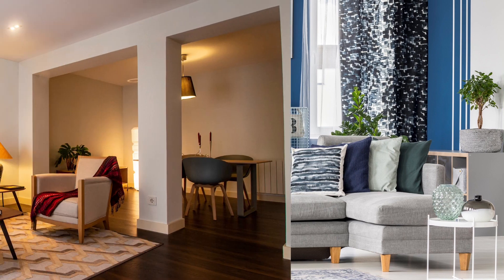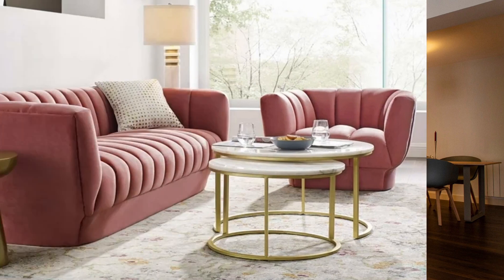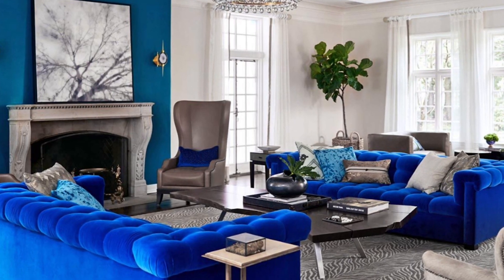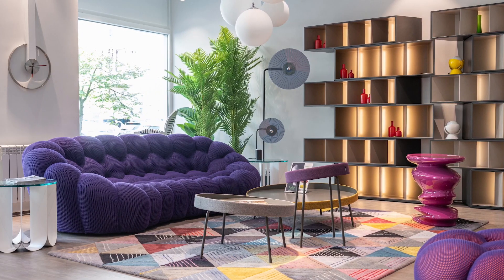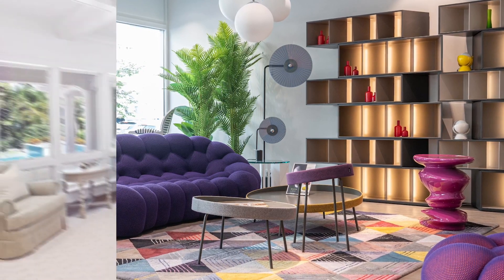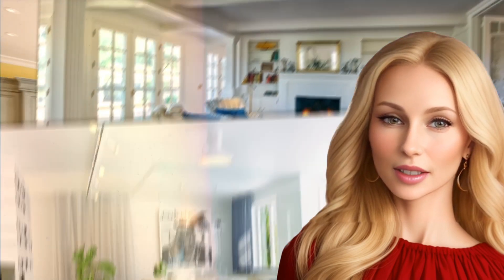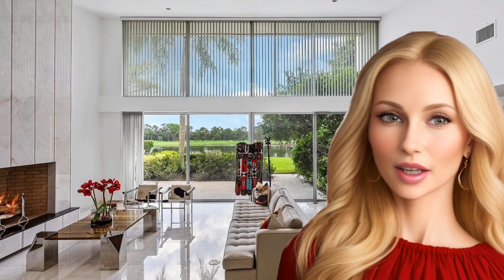Consider moodier tones like forest green, rich navy, or terracotta inspired by nature, or dip your toes into bold paint trends like dusty rose, sage green, or cobalt. Basically, stop painting every room various shades of white — this is your chance to be bold and creative, but don't go overboard. Let me know in the comments what design elements you want me to cover in future videos. This is Cassandra, saying goodbye for now.